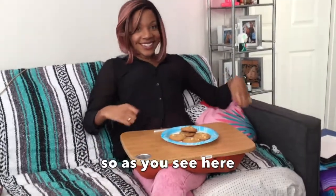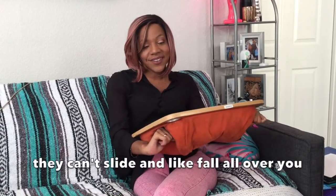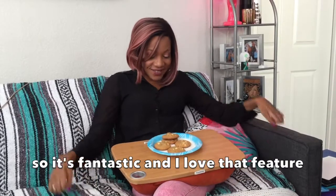As you see here, I have a plate full of cookies, and with the bar, they can't slide and fall all over you. So it's fantastic and I love that feature.